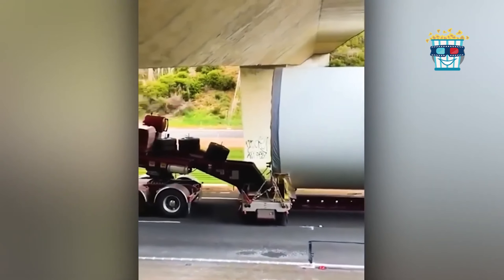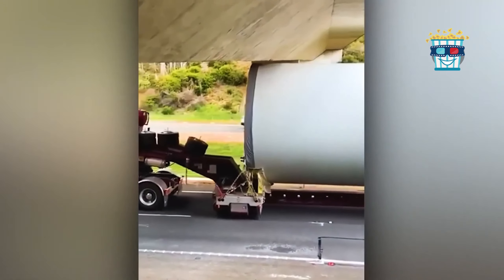Picture a colossal pole squeezing under a bridge with such precise clearance it feels like a magic trick. If bridges had a sense of humour, this one would be chuckling at how perfectly it fits.